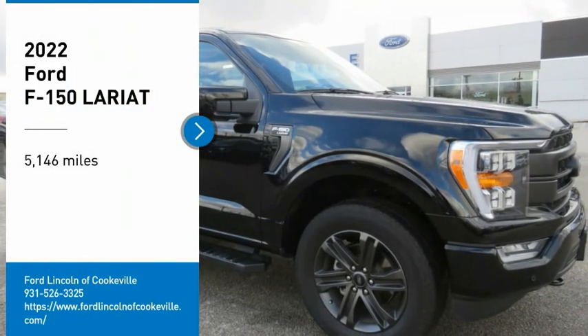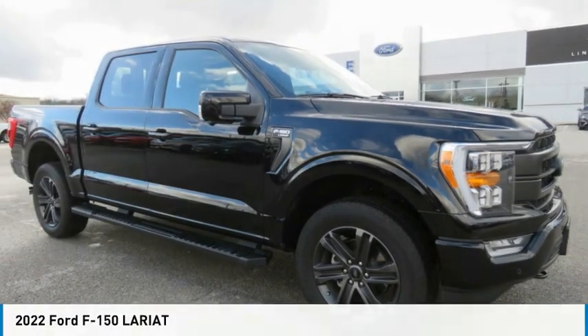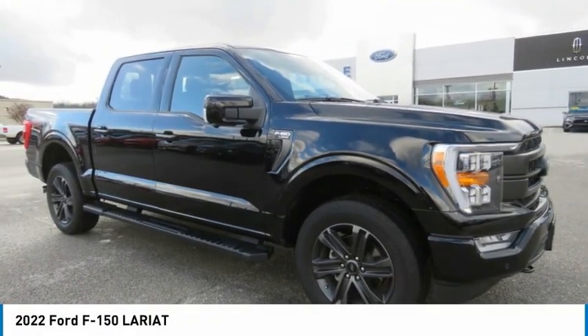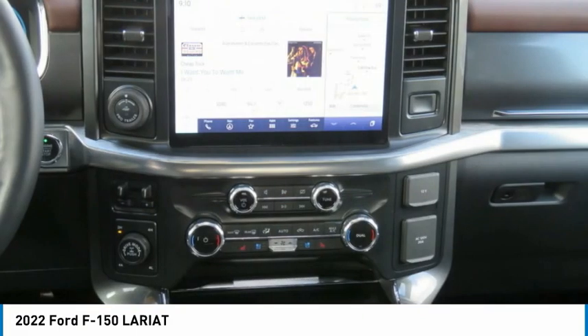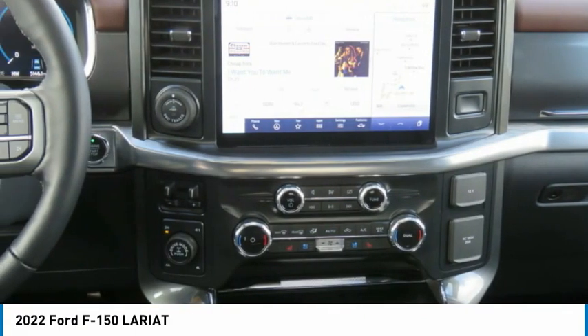Looking for the right vehicle? Check out the 2022 F-150. A Ford F-150 knows how to handle any situation. It's built to follow orders — no whining.